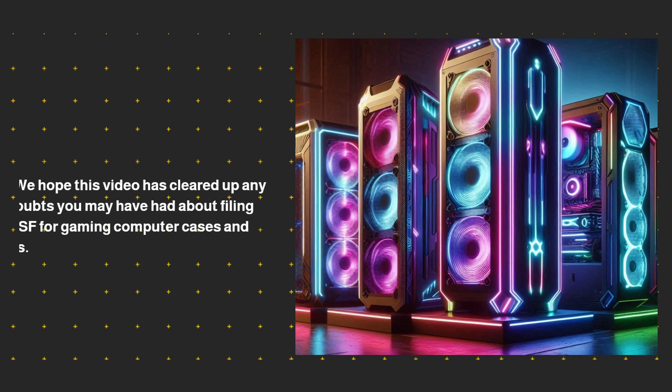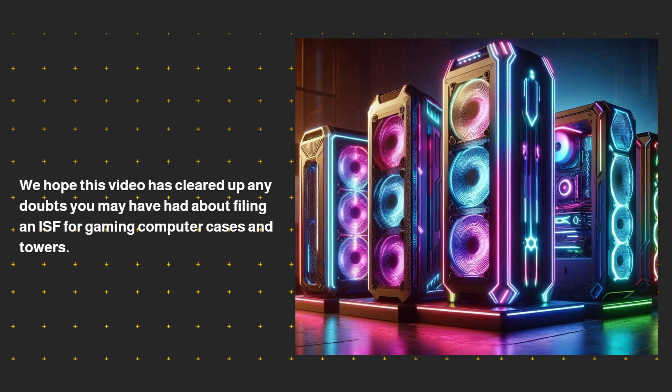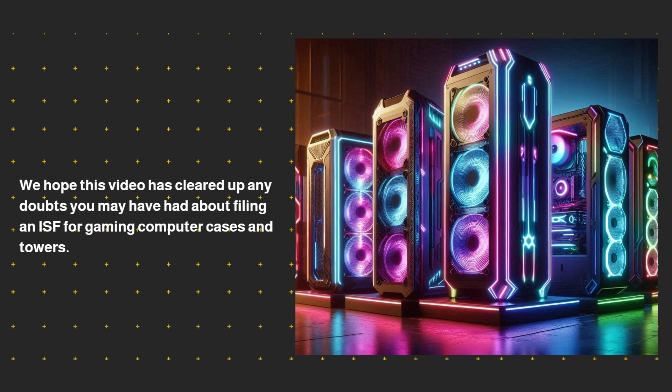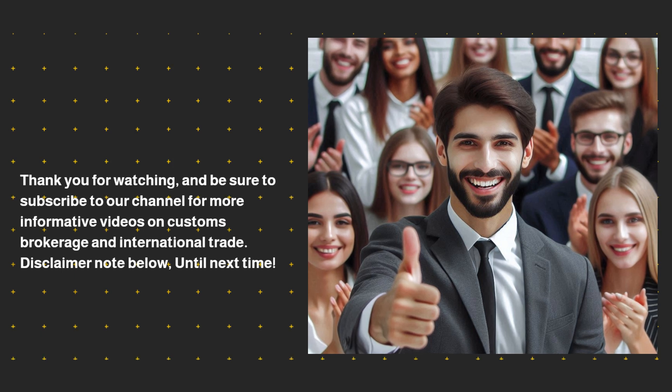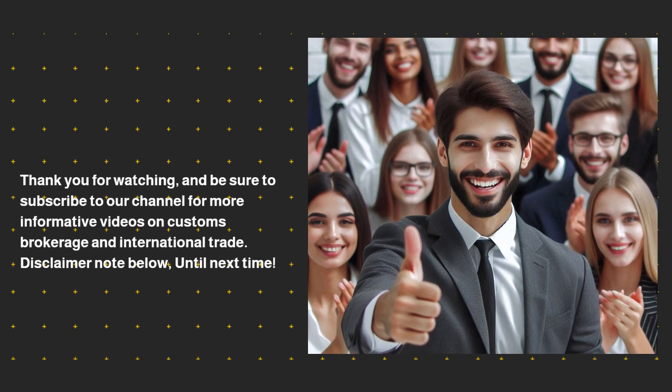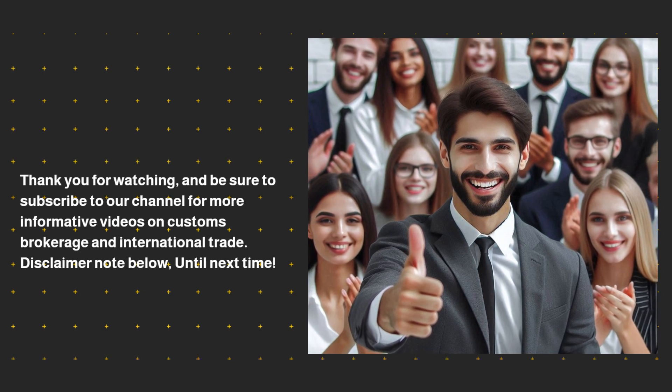We hope this video has cleared up any doubts you may have had about filing an ISF for gaming computer cases and towers. Thank you for watching, and be sure to subscribe to our channel for more informative videos on customs brokerage and international trade. Disclaimer note below — until next time.